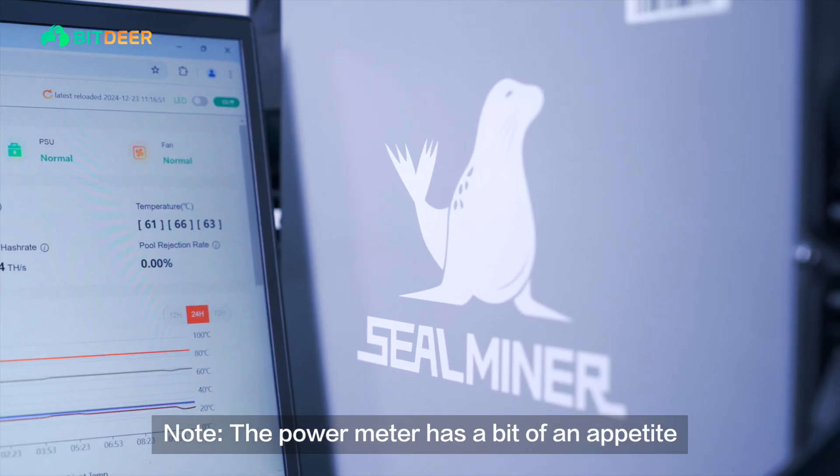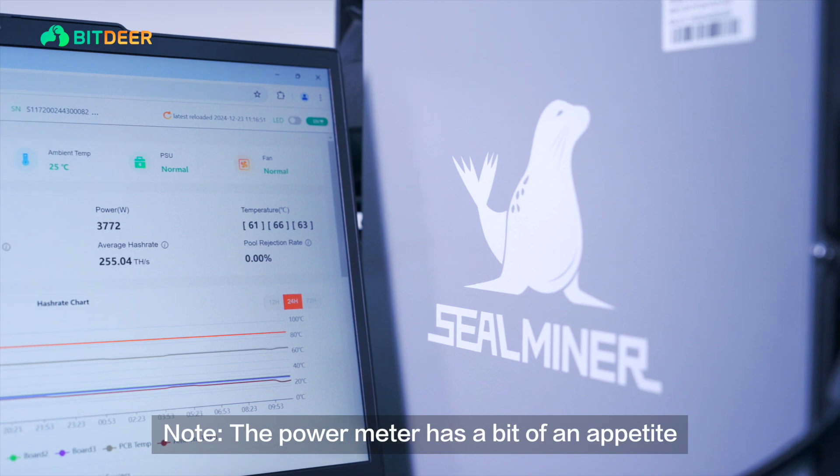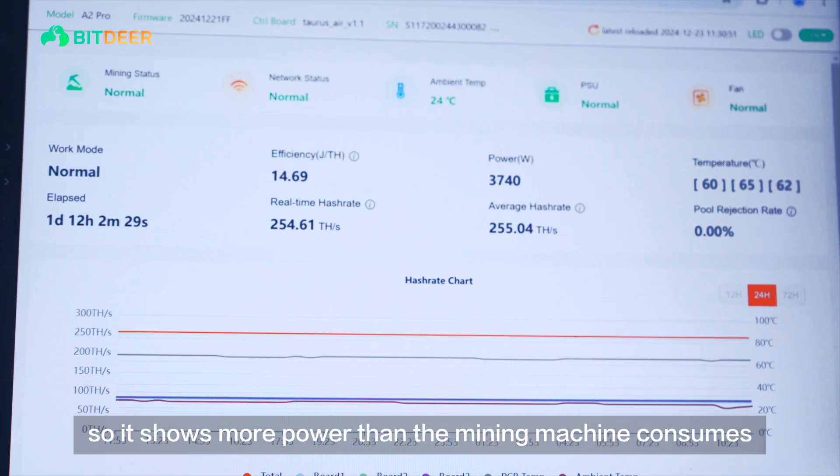Note, the power meter has a bit of an appetite, so it shows more power than the mining machine actually consumes.